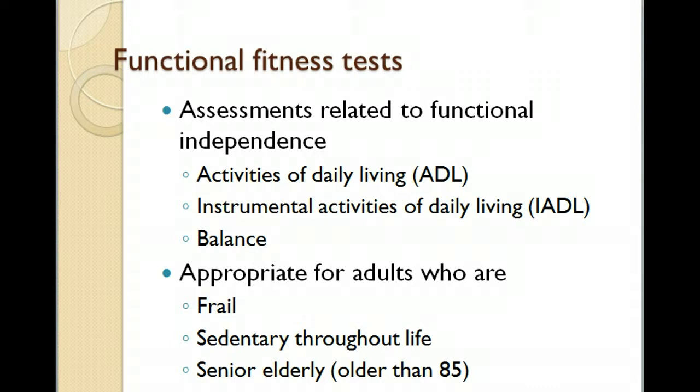Balance is another key area, as we've talked about falls, and many older adults are very fearful of having a fall. We want to do these tests for adults who are frail, who have been sedentary throughout life, and who are the oldest of the old — those older than 85.